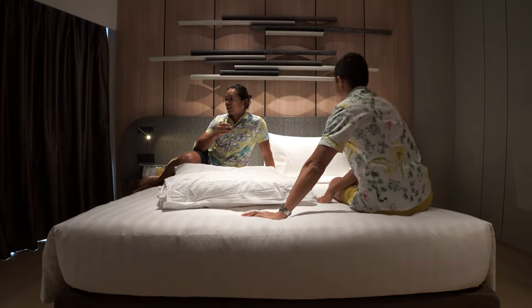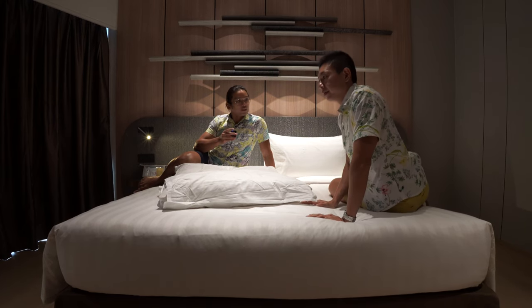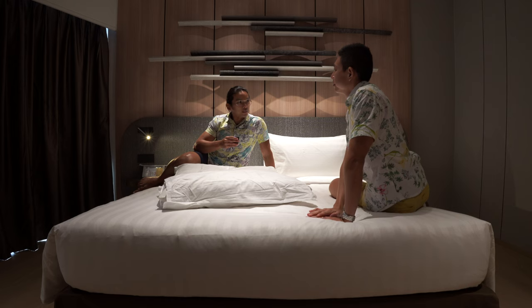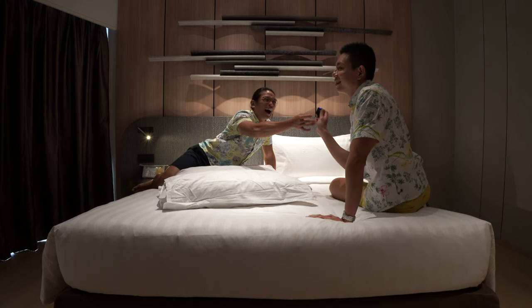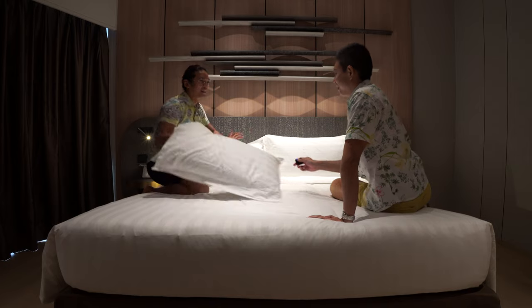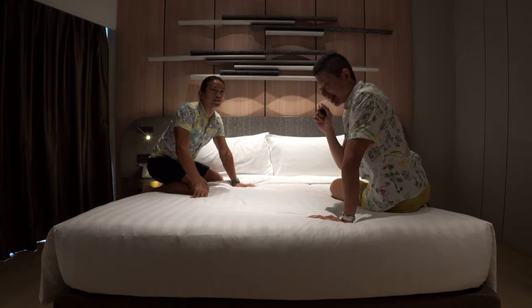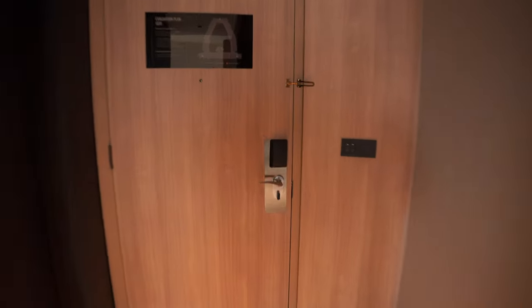We are going to enjoy the rest of the day, and at 3–4pm will be the Tipple and Nibble experience. Tipples are cocktails, nibbles are light snacks. Let's see how it looks. A staff member arrives with a pushcart to serve in the room.